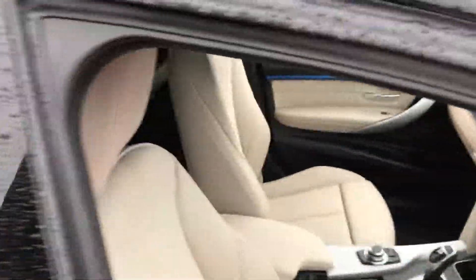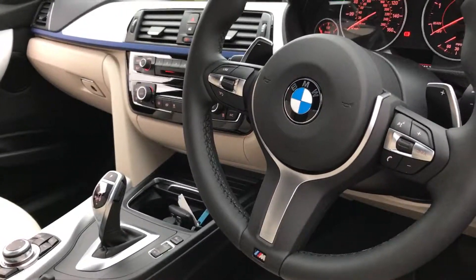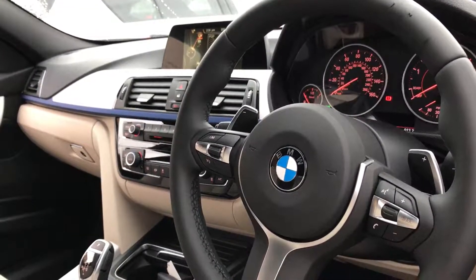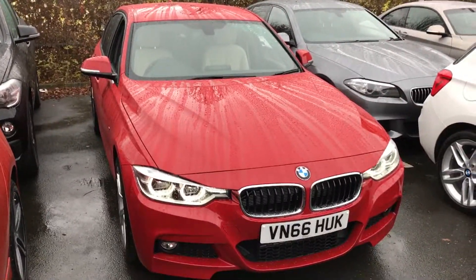Inside the car it's finished in Oyster Dakota leather and a couple of options on this car include the 8 speed automatic transmission with the flappy paddles. You've got heated seats, sat nav, Bluetooth hands free and audio, and digital radio. So quite a lot of things in this car but I've only named a few, so if you want to know anything more give us a call on 01905 459 600.